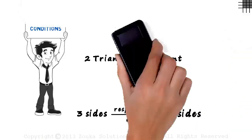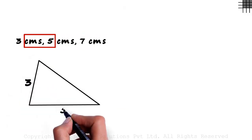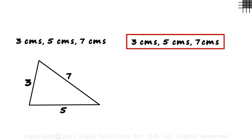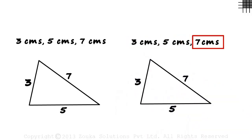Let's move to a new page to understand. We need to construct a triangle with sides three, five, and seven centimeters — it would look something like this. Now let's construct another triangle with sides three, five, and seven centimeters. This is how it would shape out: three, five, and seven centimeters.